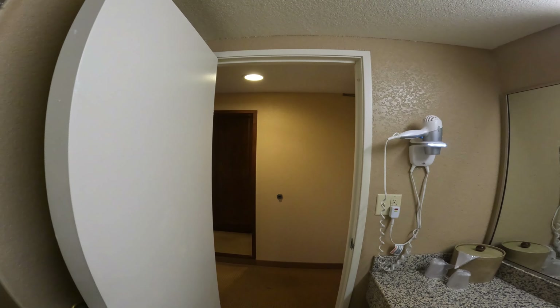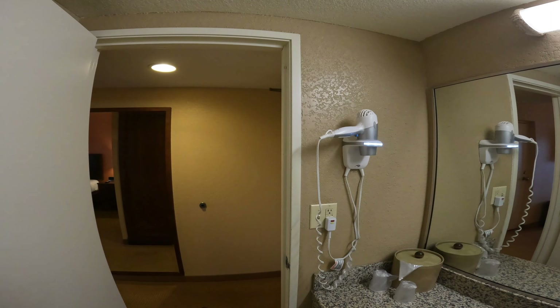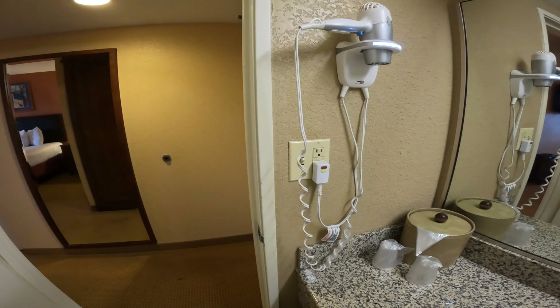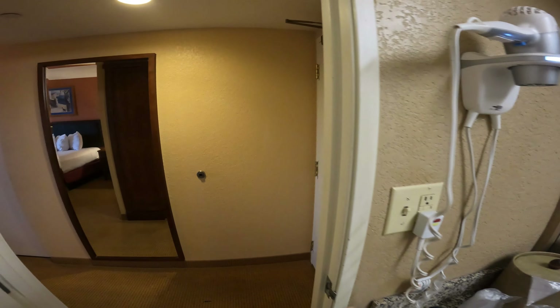There you have the blow dryer to dry your hair, the ice bucket and cups. And that pretty much concludes the tour.